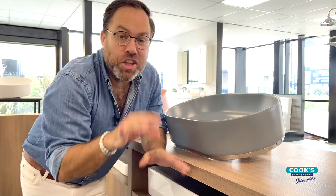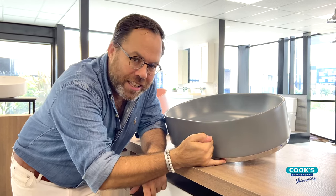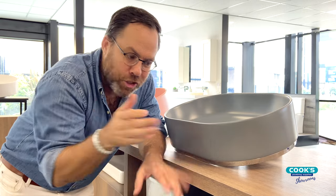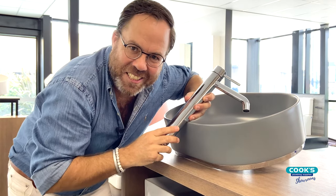When it comes to design, I love options, and another unique feature with this new collection is a dress ring. It's actually a metallic ring that sits at the base of the basin, and it allows you to match this colour with all of the tapware ranges so that you can end up with this colour in your waste, your tapware, and your accessories. How good does this look?